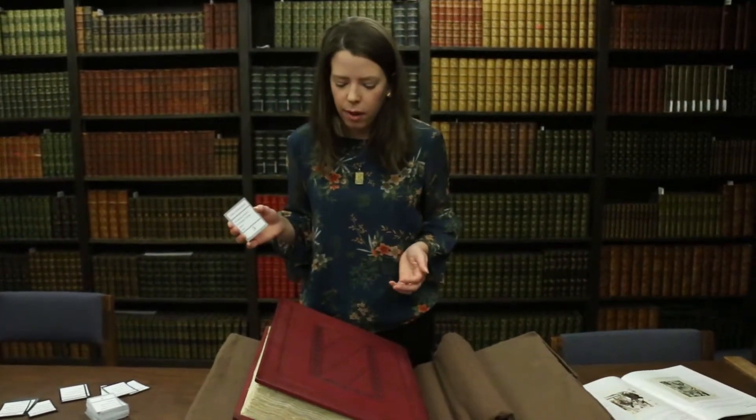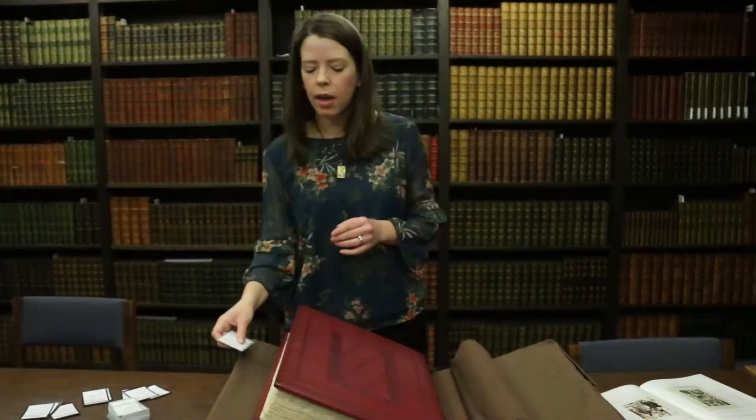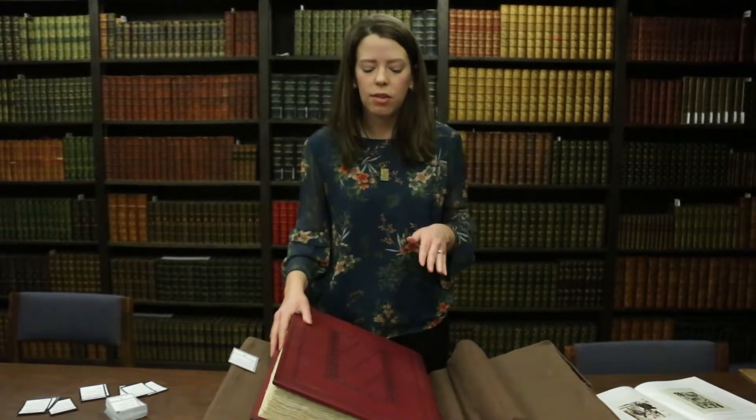How important is it to consider the condition of a book? In the game, all copies of the book are represented by just one card. But condition is extremely important when judging the value of a book, and also its desirability as a research object. I can show you a few examples based on some of the cards in the game and our holdings. This is one of the cards in the game — it's for the Nuremberg Chronicle, printed in 1493, making it an incunable. We actually have two copies here at the University of Iowa, and both are in completely different conditions, which affects the value of each copy differently.